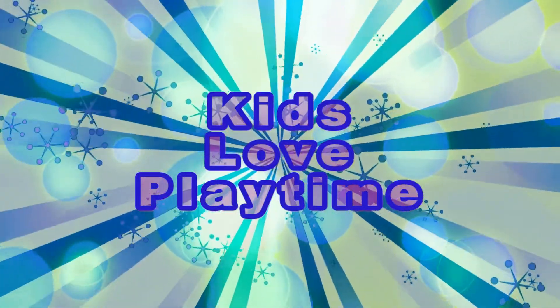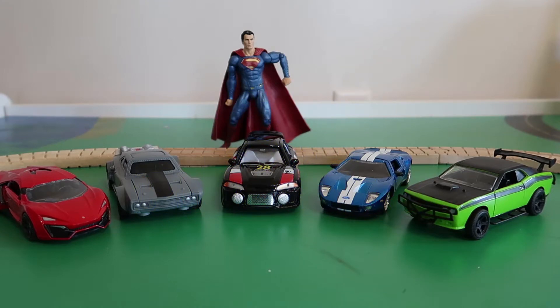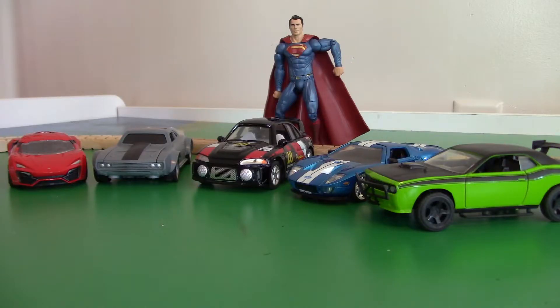Kids Love Playtime! Hey! Today kids, we have a special guest! It's Superman! And guess what? He brought all of his cars with him! We're gonna learn all the colors of Superman's cars! This should be fun!